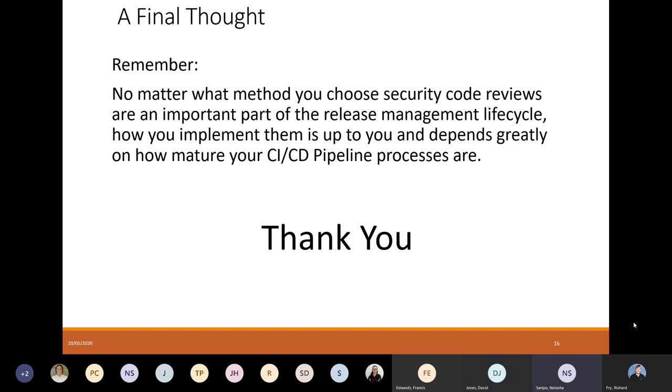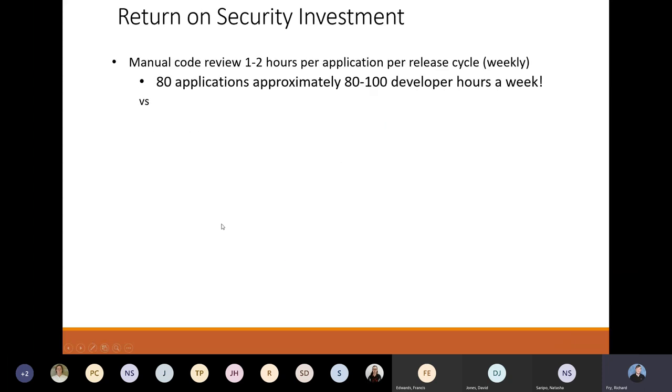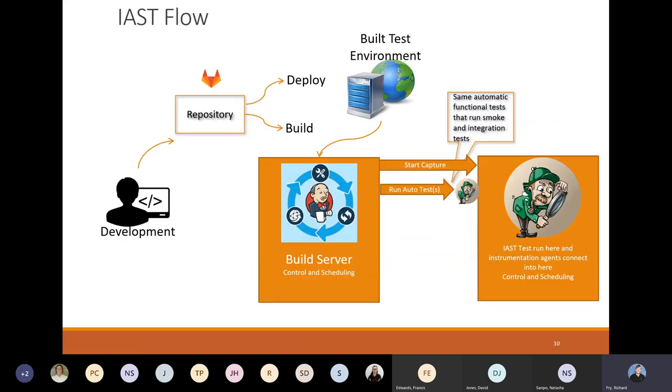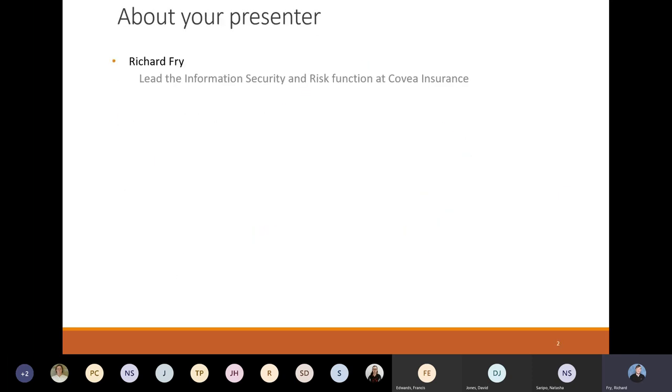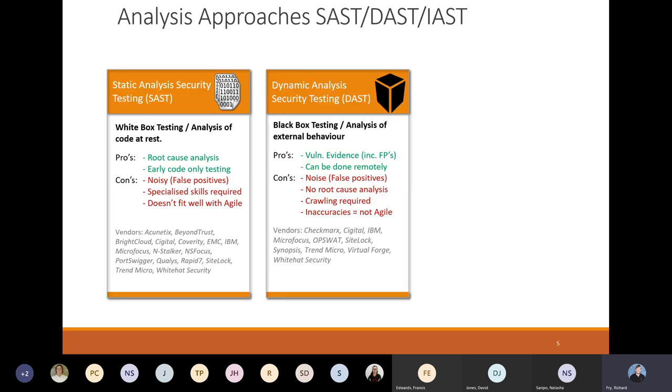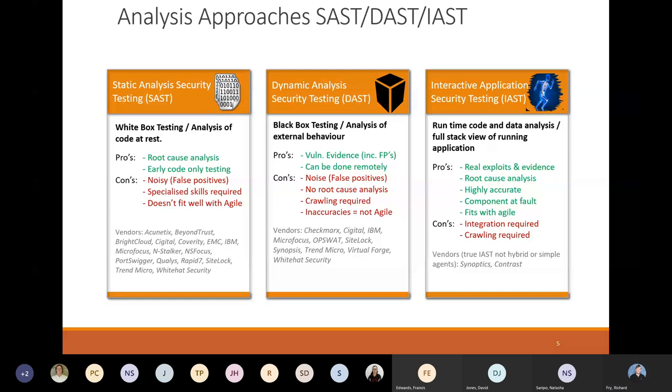We've got a question in the chat: what are some good IAST tools? There is actually a list on the slide. Synopsys and Contrast are the market leaders in that space. I've implemented the Synopsys one — it's called Seeker. Contrast is a very good one. Veracode allegedly now have an offering in this space as well, though I can't state on how good or bad it is because I've not used it.